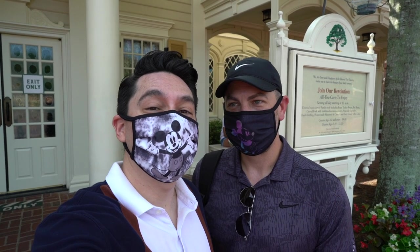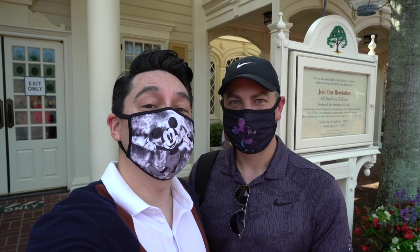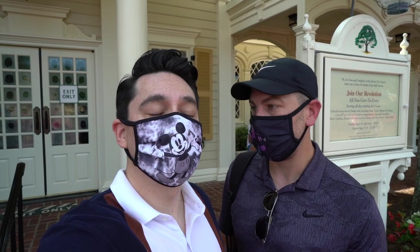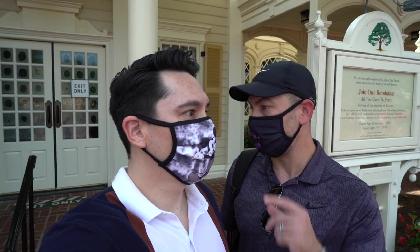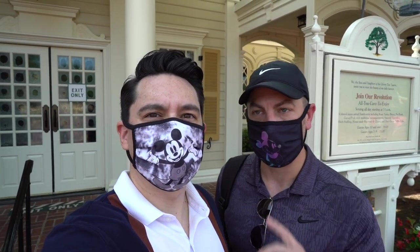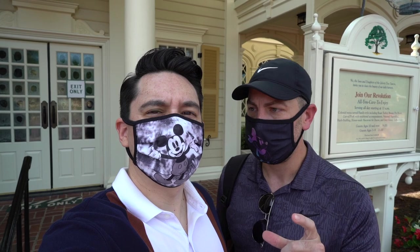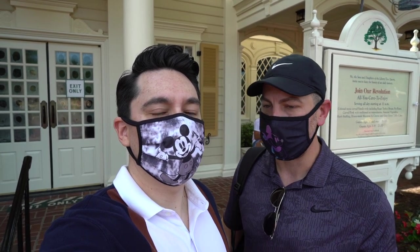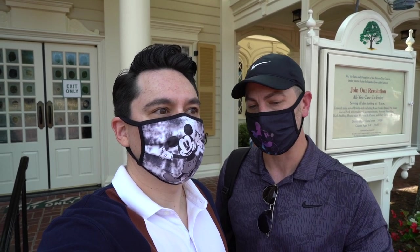Hey everyone! We are in Magic Kingdom today and we're going to go have lunch at Liberty Tree Tavern. It's a good thing we showed up early because there's a whole new check-in process that's important to see. There's a sign right in front of the restaurant with a QR code that you scan with your phone, which allows you to check in with your mobile app, so you don't have to go to a desk or interact with anybody. There are little stations outside that help promote social distancing as well.